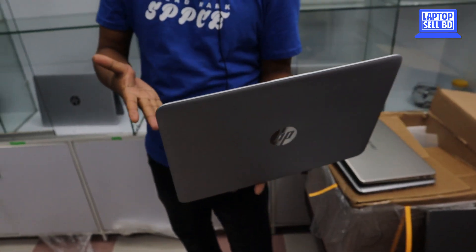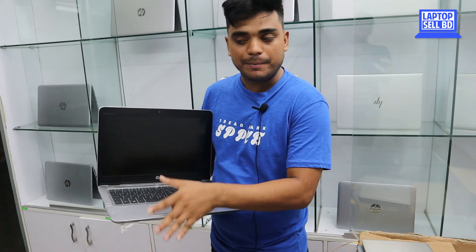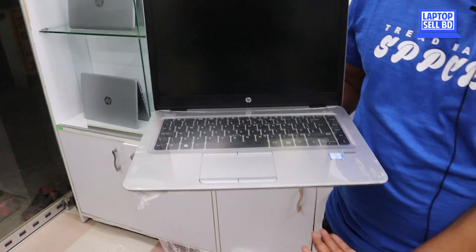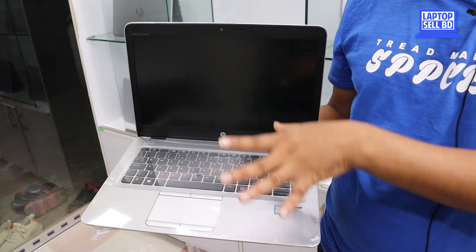This laptop has a 128GB SSD and 8GB RAM. It is available in a common configuration. This is a 6th generation laptop with SSD storage. It features a Full HD display, fingerprint reader, keyboard, and backlight.